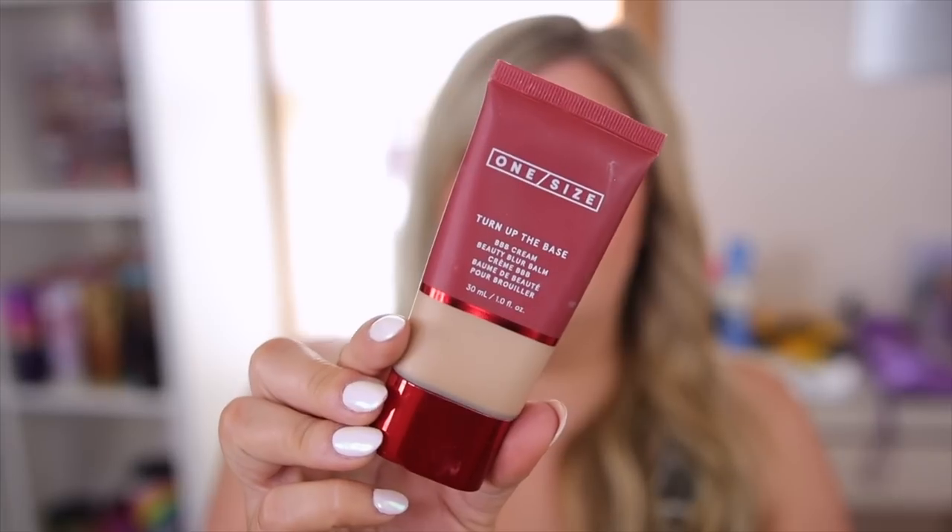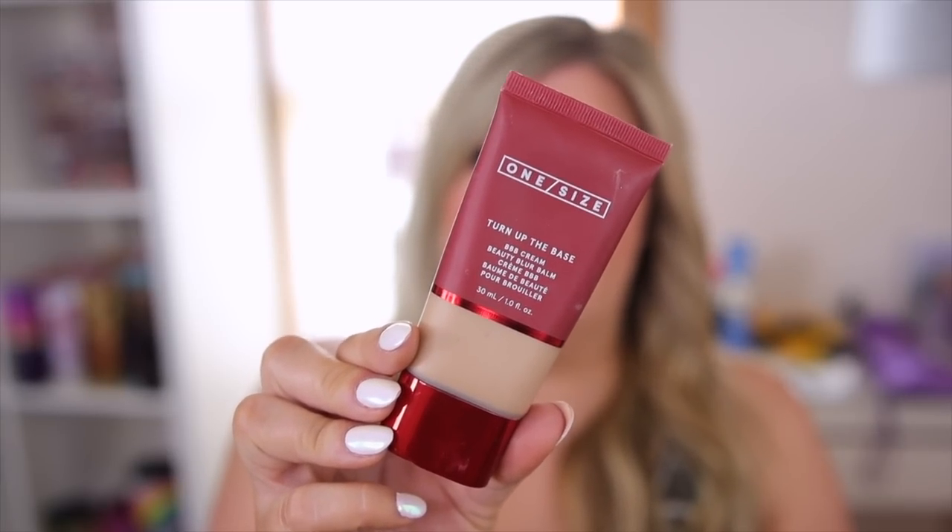Another great summer favorite is the One Size Turnip Base Beauty Blur Balm. It stays literally all day. My only gripe is I feel like I go through it so fast — it has a thicker consistency so more comes out at once. But this has been a summer staple for me. It does not budge off the face and gives a really nice medium matte coverage. I love the One Size brand — Patrick Starr's line has some really great hits. If I just want medium coverage and I'm out all day without worrying about touch-ups, this does not get me oily at all.